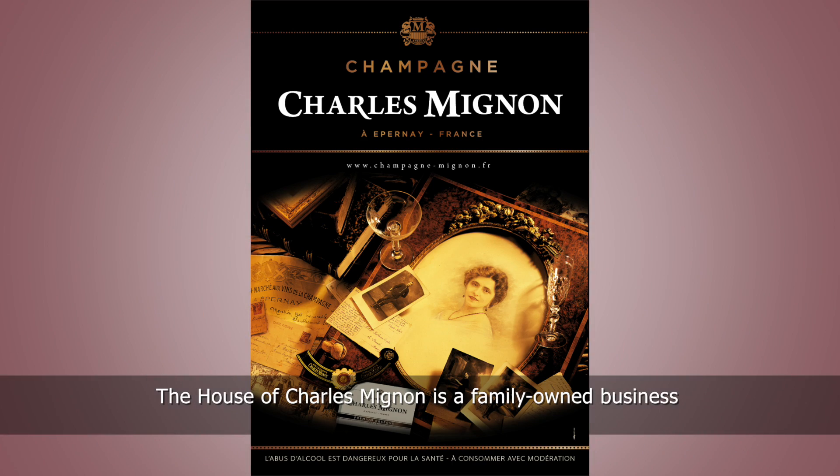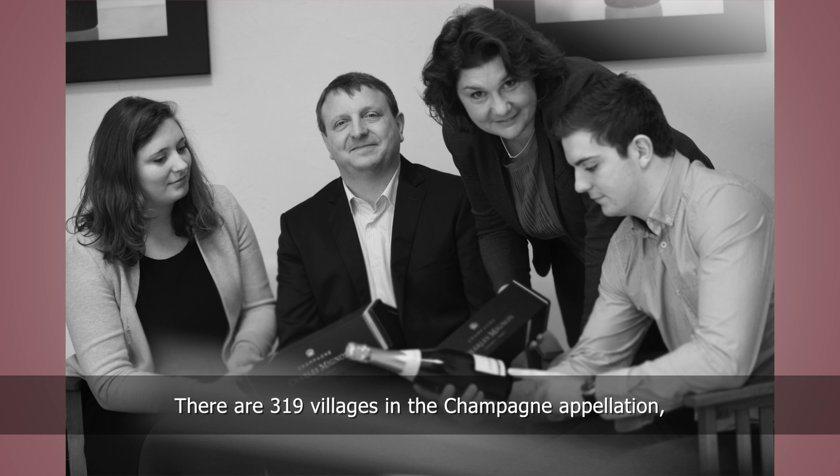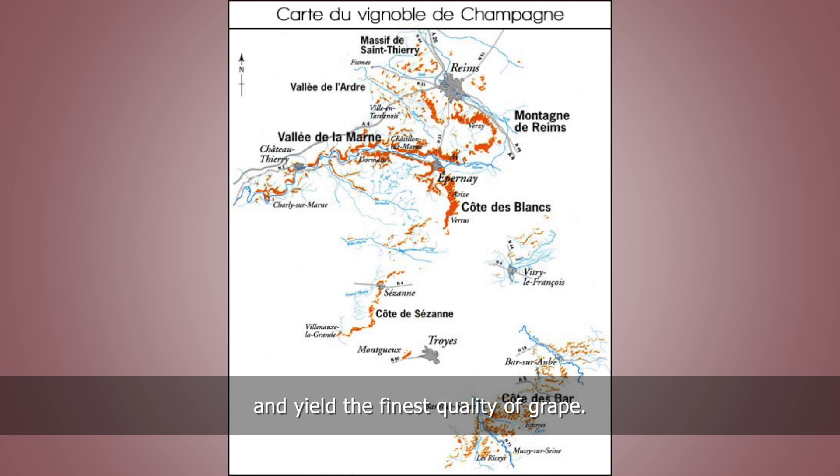The House of Charles Mignon is a family-owned business based in Épernay since 1995. There are 319 villages in the Champagne Appellation, 42 classified as Premier Cru and 17 as Grand Cru. These enjoy the best soil type and yield the finest quality of grape.